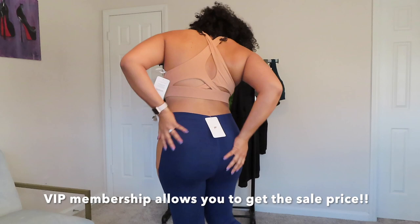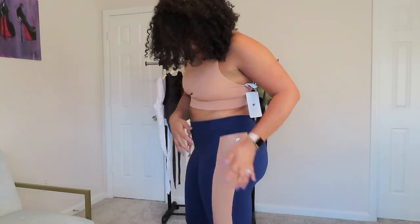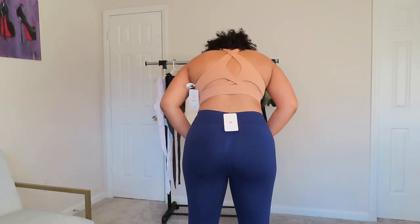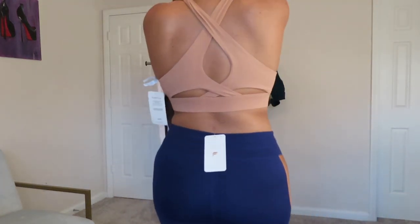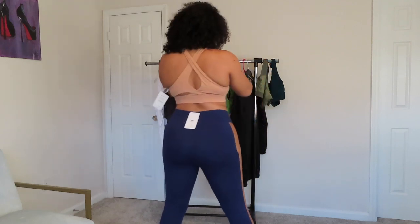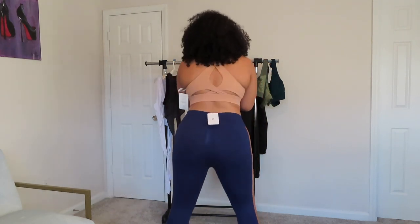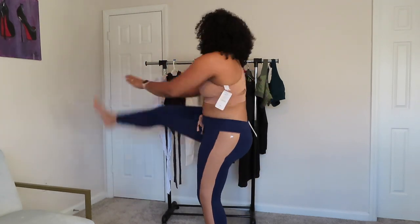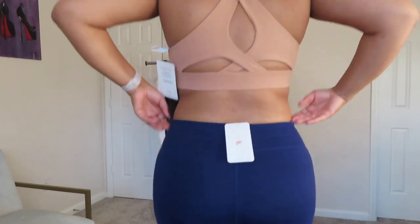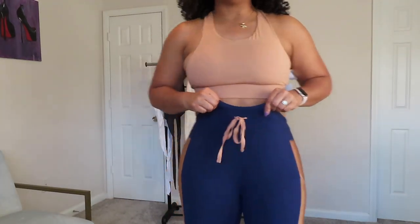I'm actually going to put this on so y'all can see — pockets on both sides! These are the extra large bottoms and they fit really well. The style of these pants is just like that. I absolutely love this and cannot wait to wear it. Let's do the squat test — they passed! They also have a drawstring which helps a lot so they don't fall down.